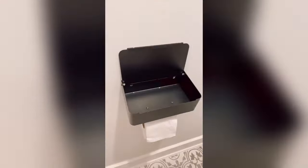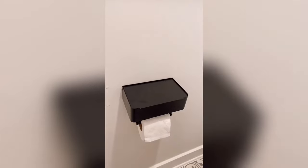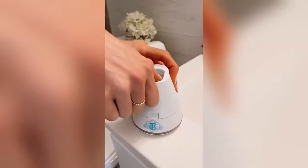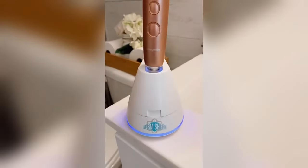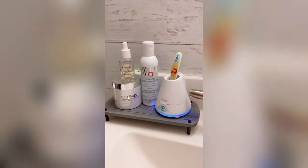This is a portable toothbrush holder that works on all manual and electric toothbrushes and uses UV light to sanitize your brush after each use.